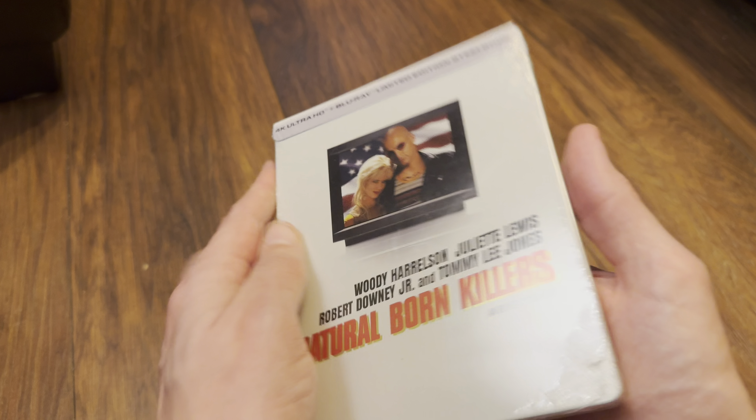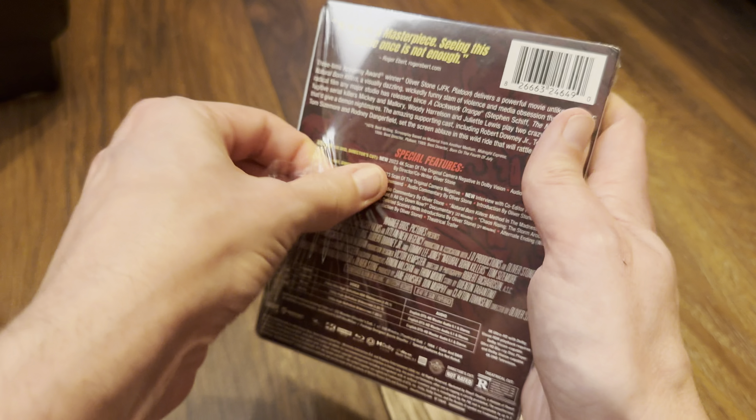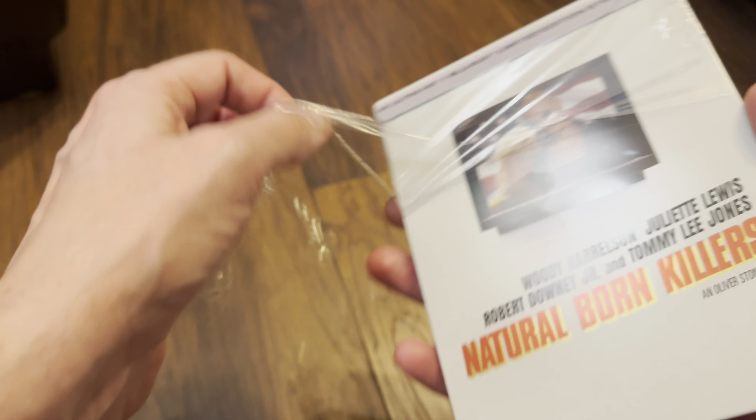This is the USA release from Shout Studios. I've been waiting to get this from Amazon, so I managed to import it over because 4K is region free and I know the Blu-ray will be region A locked, but I do have a region A player.